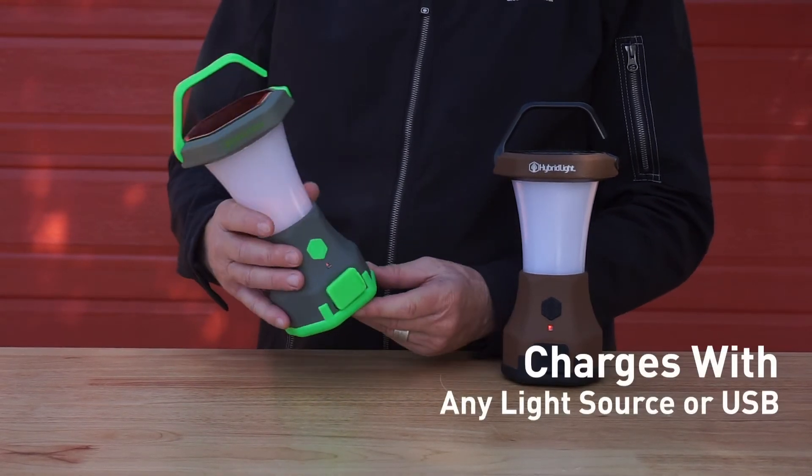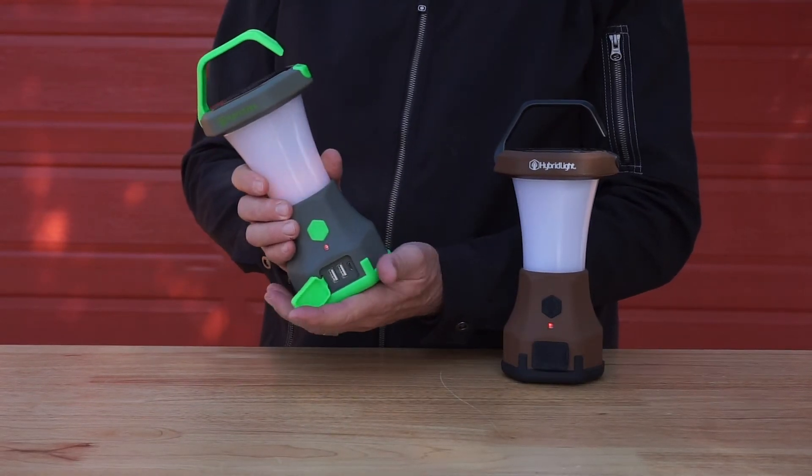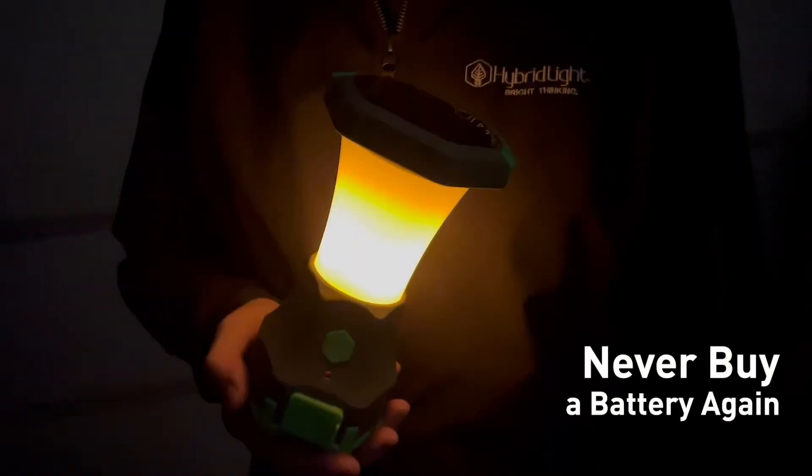The Atlas Fire recharges with any light source or rapid chargers with the USB port. The lantern ranges from 25 to 600 lumens with a low, medium, and high setting. Never buy a battery again.